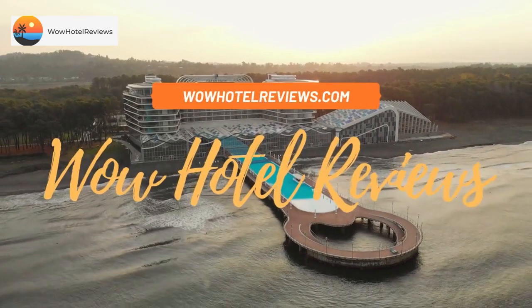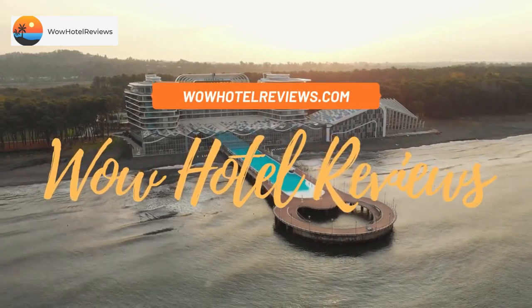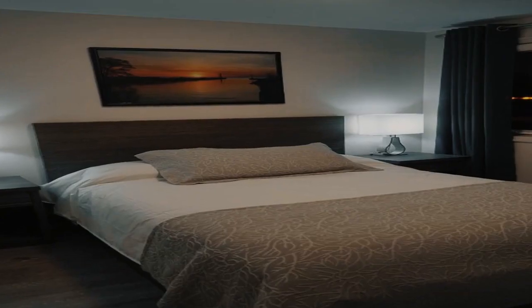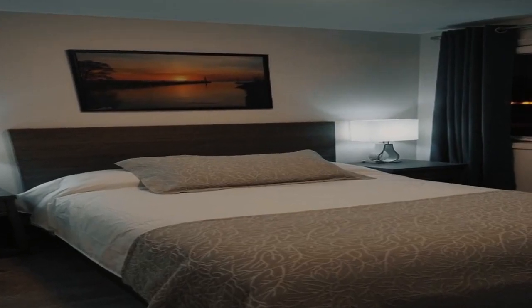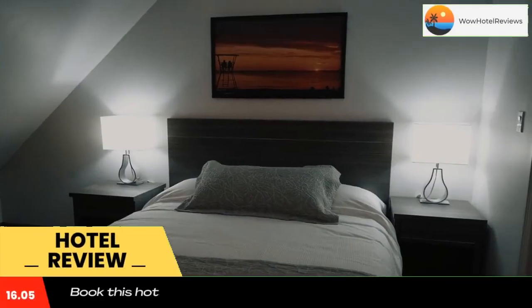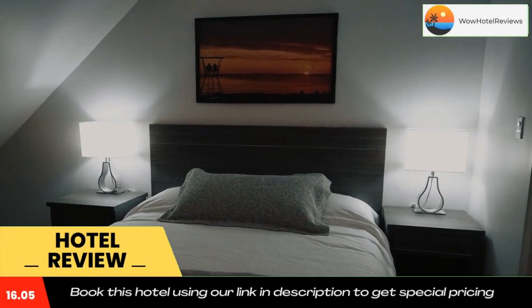Hello guys, welcome to Canada Hotel Explorer. Today I am reviewing Amber Hotel, a two-star hotel. Please use our booking.com link in the description to book the hotel and get good pricing.